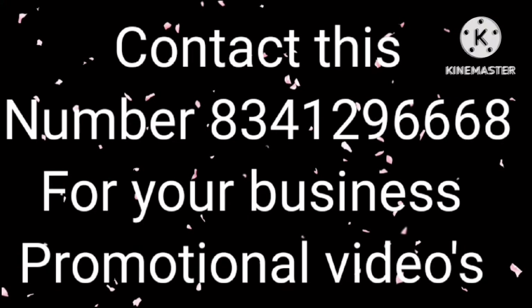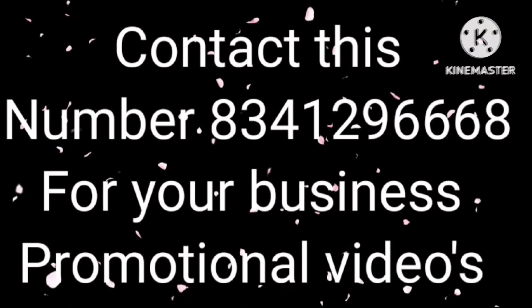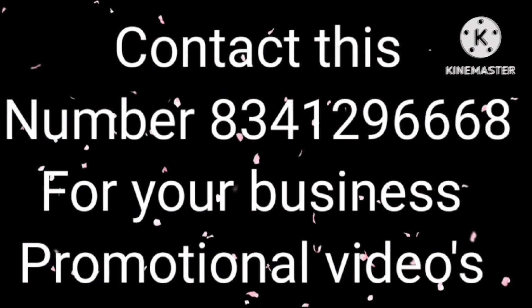If you want to post your number, I will post it. Resellers, wholesalers, manufacturing, gold jewelry, clothing, etc. — I will promote on my channel.